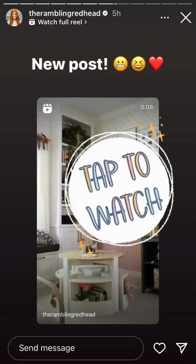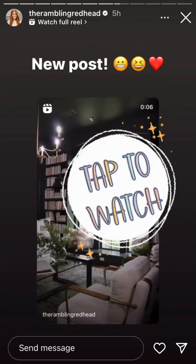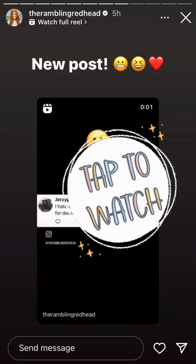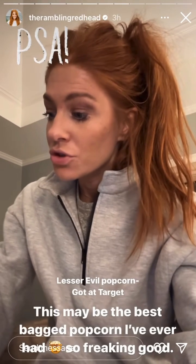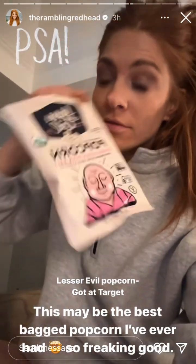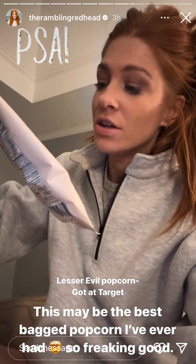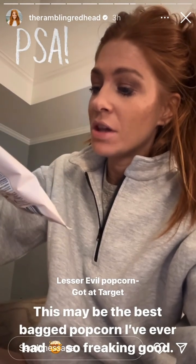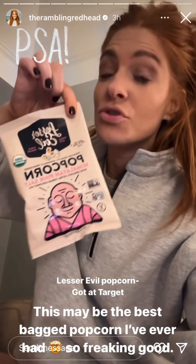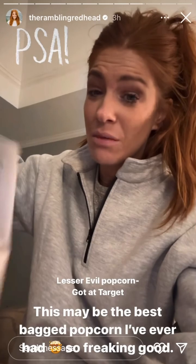No joke, but I think this popcorn might be the best popcorn I've ever had. It's called Lesser Evil Clean Snacks — Himalayan Pink Salt with Organic Extra Virgin Coconut Oil. So dang good. I got it at Target, a random purchase for the kids' school snacks. Forget that — I'm hiding this stuff. It'll be my late night snack.